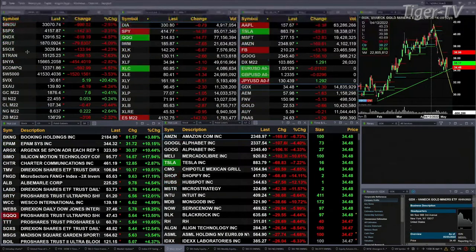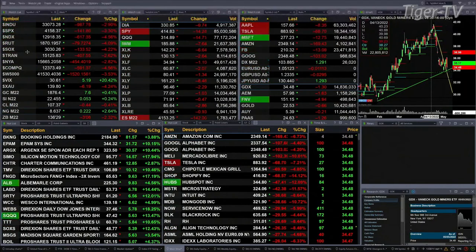You've got gold trading out at 1876. Silver's trading out at 2245. Light crude at 107.37.